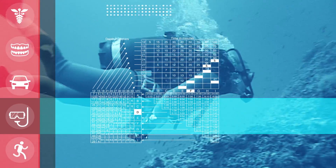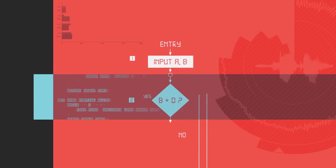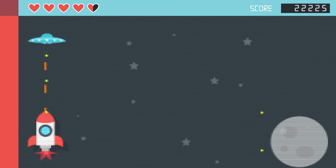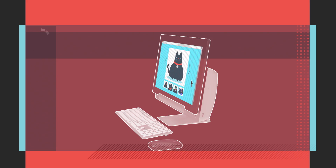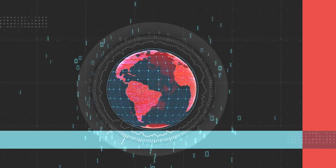It seems that no matter what you're doing these days, technology plays a part. Everything from complex data calculations, to playing online games, to enjoying a few internet cat pictures. Well, of course, you don't do that, but you'll still always need a place to put your data, whatever it is.